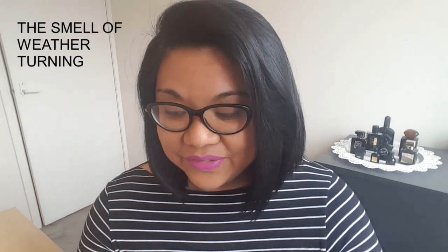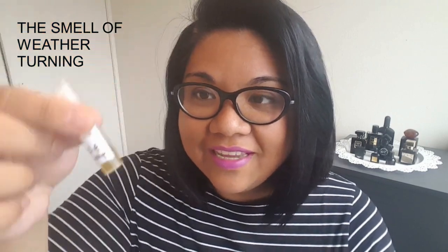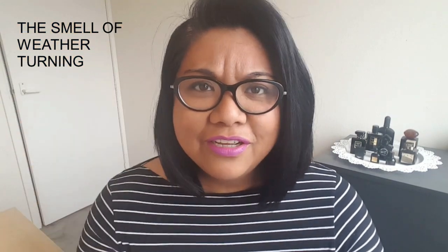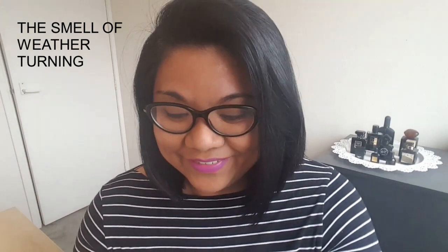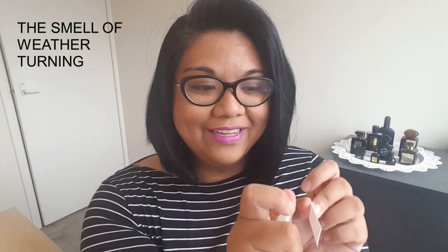So the first Lush perfume is The Smell of Weather Turning. You can see the juice here is like this dark green, mossy kind of color, so I'm guessing it's going to be like a green, mossy kind of scent. The Smell of Weather Turning — really nice name, I think.